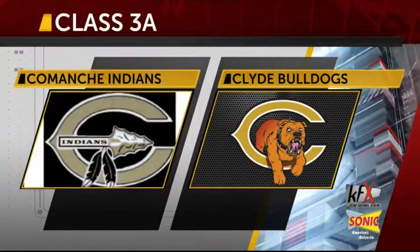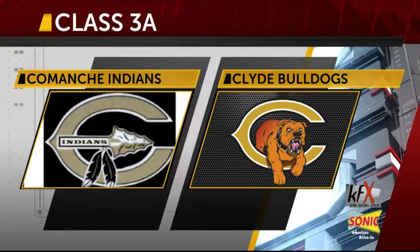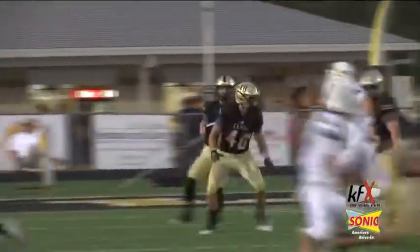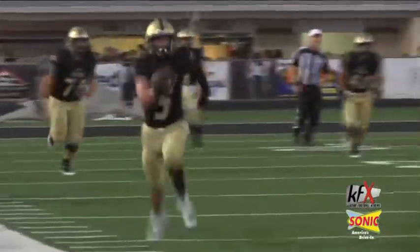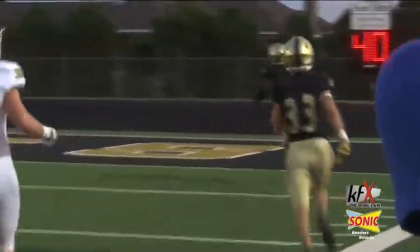We keep it in Class 3-A. The Clyde Bulldogs and the Comanche Indians enter the game with 1-1 records. First quarter, Dylan Newman looking to throw the football. He finds Jax Roam. Roam tippy-toes down the sideline and he is gonna score — 80 yards. Touchdown Clyde.